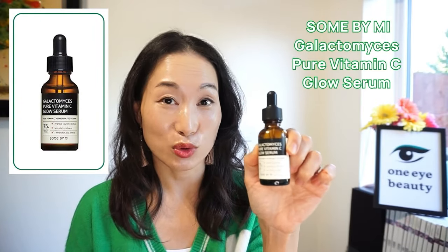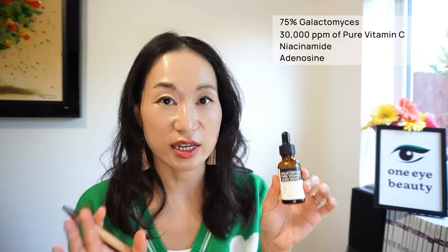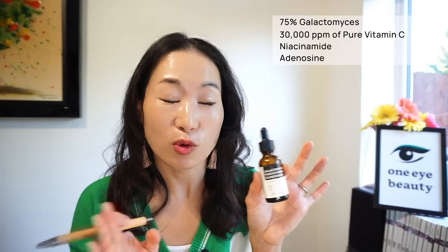Moving on to two vitamin C serums now. The first is the Sun By Me Galactomyces Pure Vitamin C Glow Serum. This contains 75% galactomyces, 30,000 ppm of vitamin C, niacinamide, and adenosine. It's a really soothing and gentle vitamin C serum — I'd recommend it for vitamin C starters or those with sensitive skin. It's brilliant, effective, and very gentle. Will I be purchasing this again? Yes, absolutely. I'd love to add this back into my morning skincare routine.